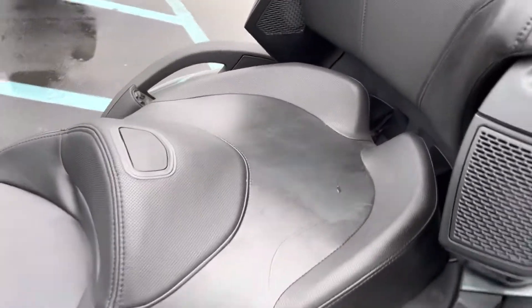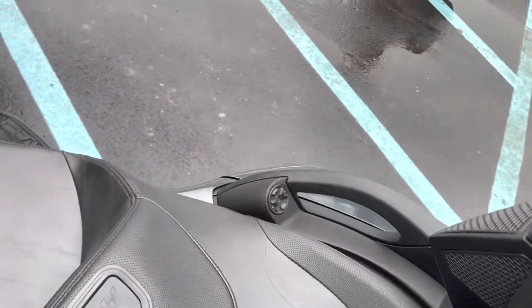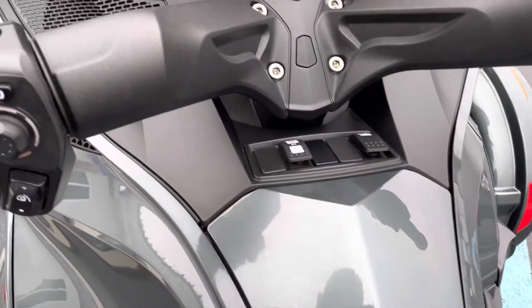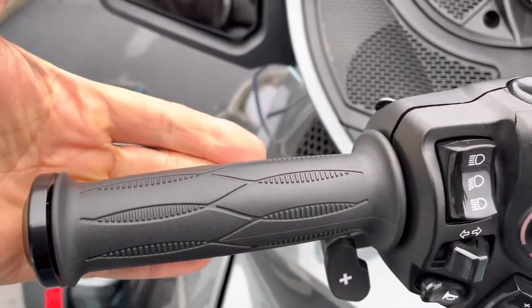No tears, no blemishes in the seat. The handlebar grips are in perfect condition.